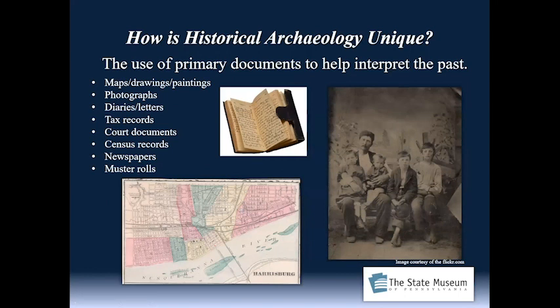What makes historical archaeology unique? It's the use of primary documents to help us interpret the past. A primary document is anything generated by the folks that we're hoping to study. It may be a map, a drawing, perhaps a painting, photographs, diaries and letters. We also see tax records, court documents, census records, the newspaper, muster rolls for soldiers, and many more forms of documentation.